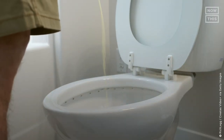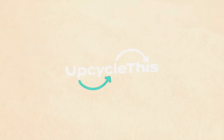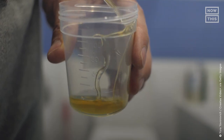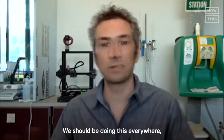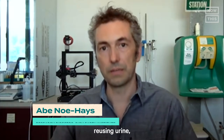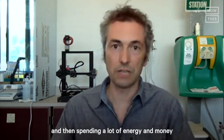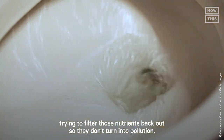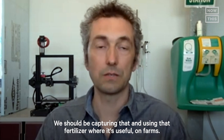We'll talk to the group that's upcycling all of this into this. This is Abe Noe Hayes. He's pee-cycling human urine and turning it into fertilizers that are used on farms to grow food and crops. We should be doing this everywhere. We're using urine because it's a great resource. We're currently dumping it into the sewer and then spending a lot of energy and money trying to filter those nutrients back out so they don't turn into pollution. We should be capturing that and using that fertilizer where it's useful — on farms.